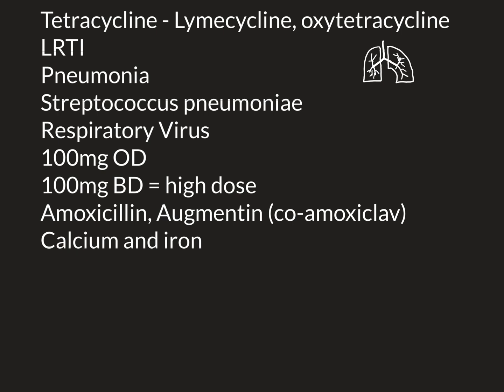For example, you don't want to take it with a glass of milk, which would be very high in calcium. In addition, you don't want to be taking it with a calcium or an iron supplement.